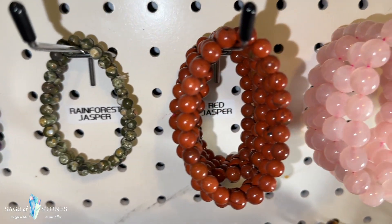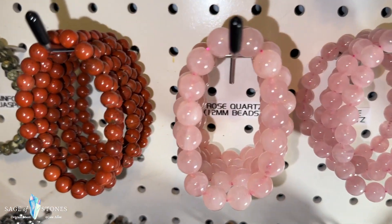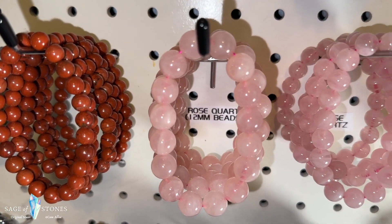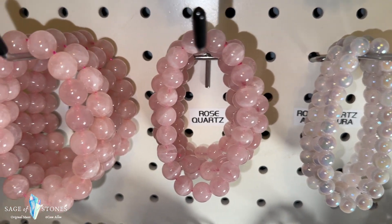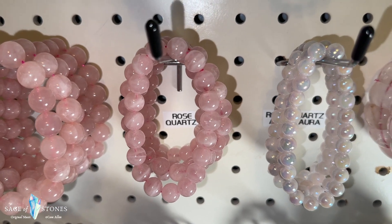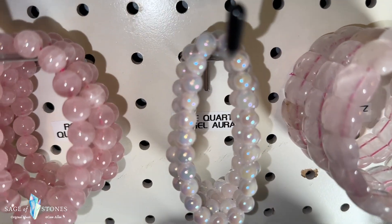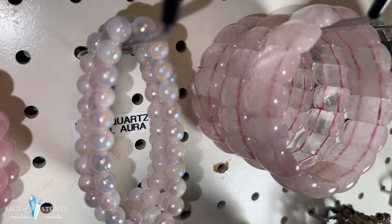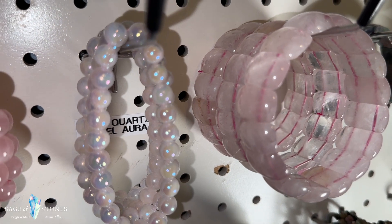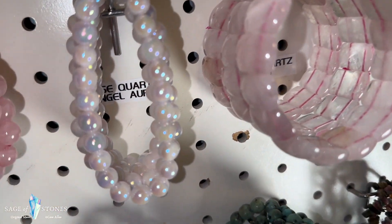Moving along to the next row, we have these opalite bracelets here in beads and cuffs. These are gorgeous rainbow fluorite beaded bracelets. I've got a couple of the rainforest jasper ones left. These are all red jaspers. And then we get into a selection of rose quartz — I've got these big 12 millimeter rose quartz beads, I've got your regular 8 millimeter rose quartz beads on this rack, and then these are rose quartz angel aura bracelets, and then I've got the rose quartz cuff bracelets as well.